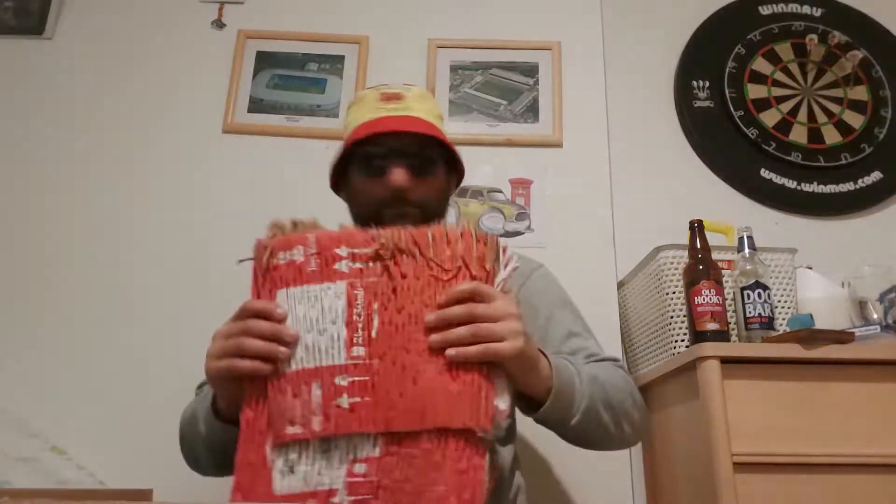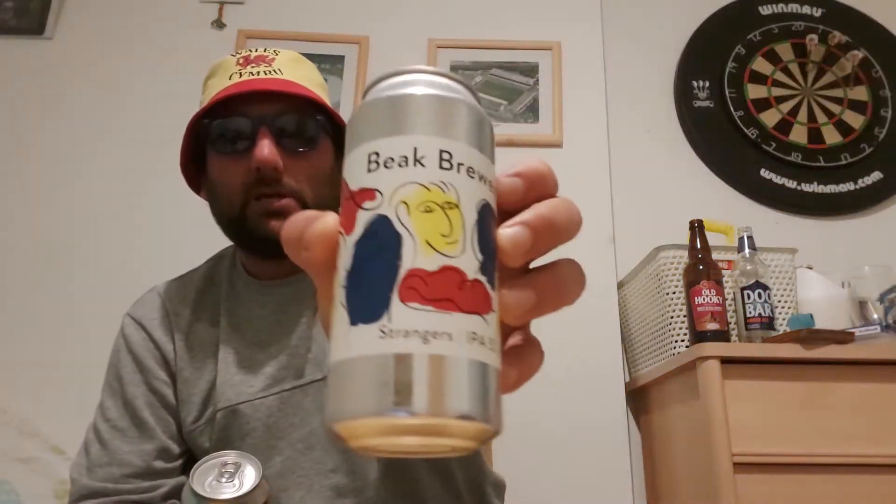The box has got lovely shredded cardboard keeping the cans nice and safe on the travel. So let's get on with it. The first can is by Beak Brewery and it's called Strangers — it's their IPA coming in at five percent. We got two of them, basically two of everything, because me and Tom are going to split the order.